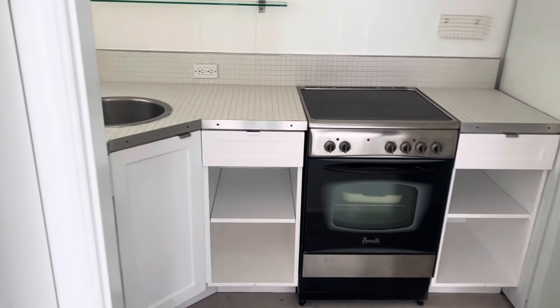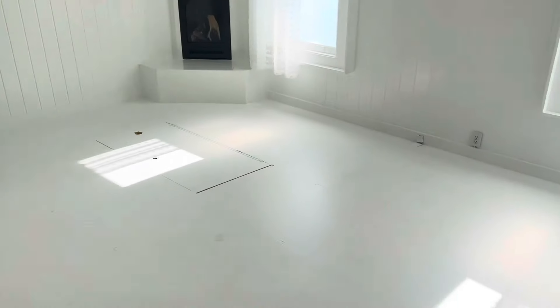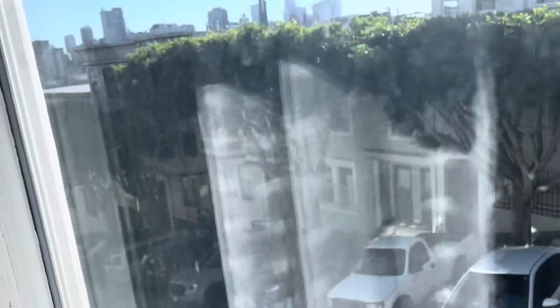We can see this is very small. They painted the wood floors. We can take a look out here and you can get an idea of the views — this has pretty views.